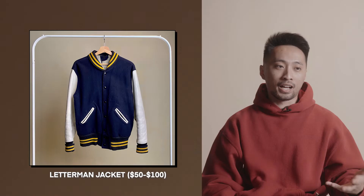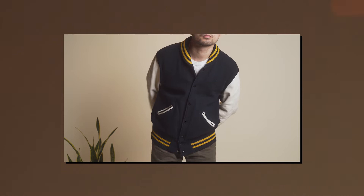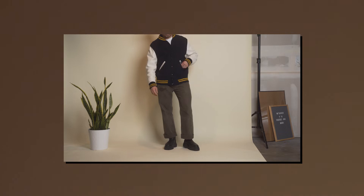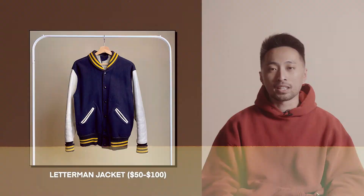The third item is a letterman jacket — this is a 'your mileage may vary' pick. I recommend going to a vintage store; I've worn one in my videos before, a navy and white one. You can find a good one for $40 to $50, or up to $100 if your price range is open. It adds a lot of sporty characteristics to an outfit, and most are made of wool or leather, so it'll keep you warm in winter.